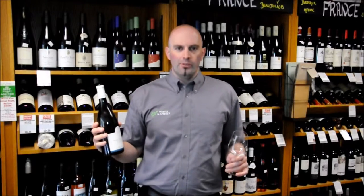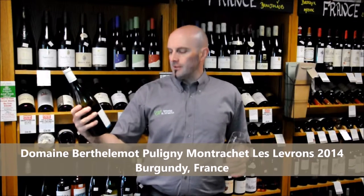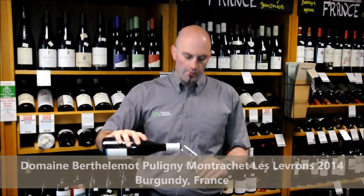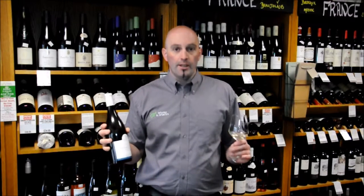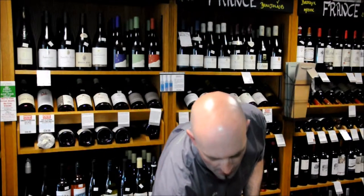Hi, I'm Andrew and welcome to the KWM Wine Blog. Today we're going to be trying the Domaine Berthelemotte Puligny-Montrachet Le Leveron 2014 vintage. Puligny-Montrachet is one of the top village white wine appellations within the Côte de Beaune in Burgundy — 100% Chardonnay.